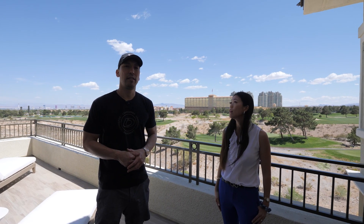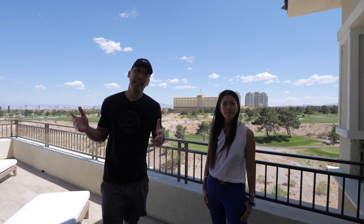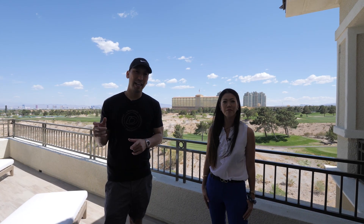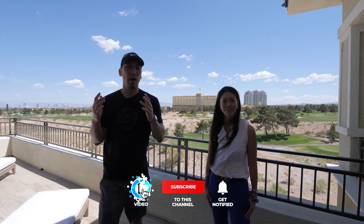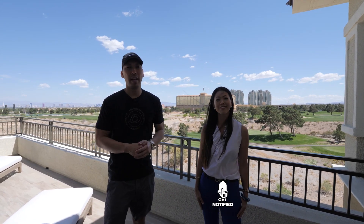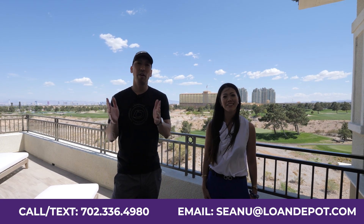This concludes our Miravilla condo tour - hopefully you guys enjoyed this and got a sneak peek of the penthouse. We always appreciate you watching, subscribing, commenting, and sharing. If there's anything we missed or anything you'd like us to go take a look at, comment below or send us a message. We'd love to help you with your move to Las Vegas - we'll see you on the next one!